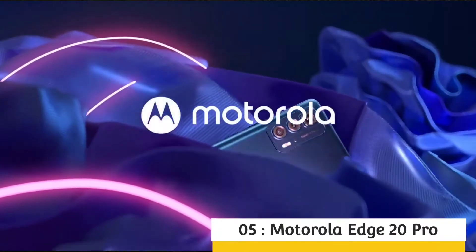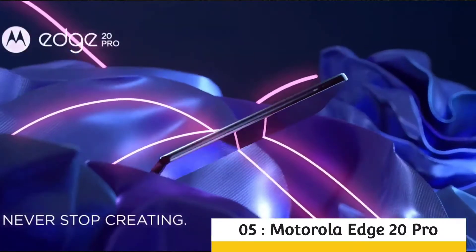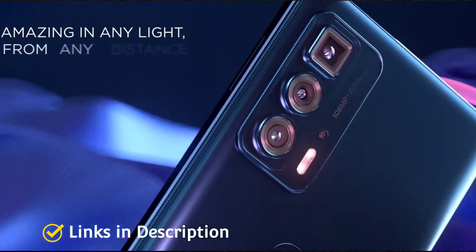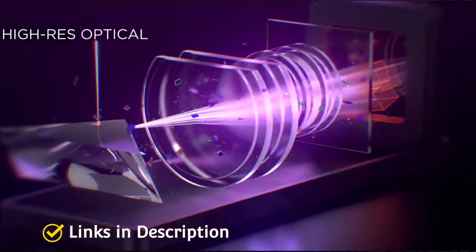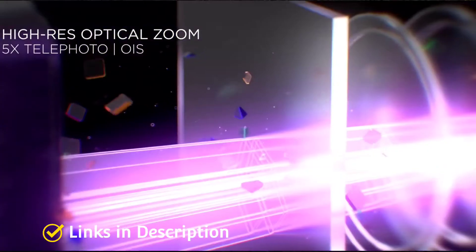Motorola Edge 20 Pro — Motorola's best premium phone with the best camera. The Moto Edge 20 Pro is one of Motorola's top-end phones, the top-specced and most expensive member of its second generation of Edge devices. This is not a truly premium phone, but with a competitive price and some mid-range specifications and features to keep the price low.